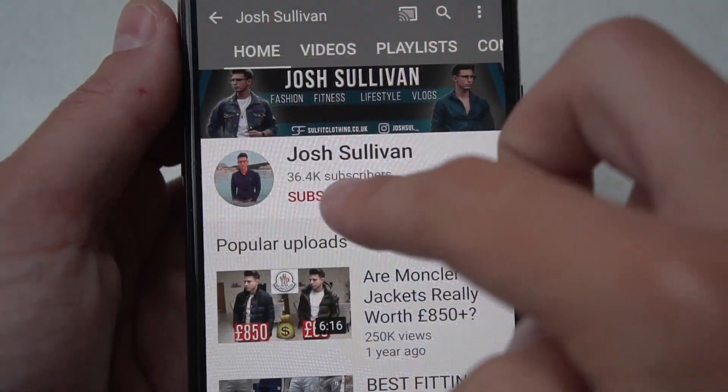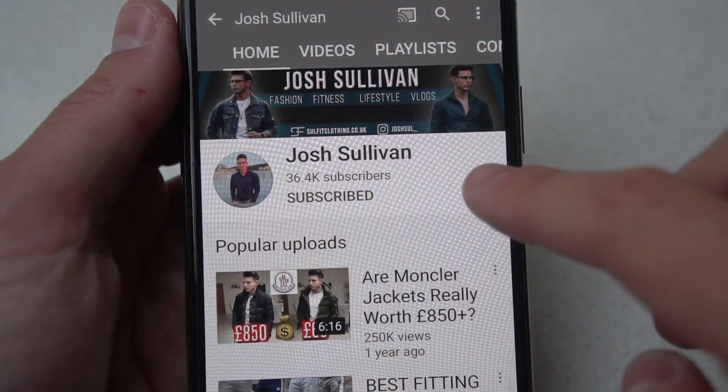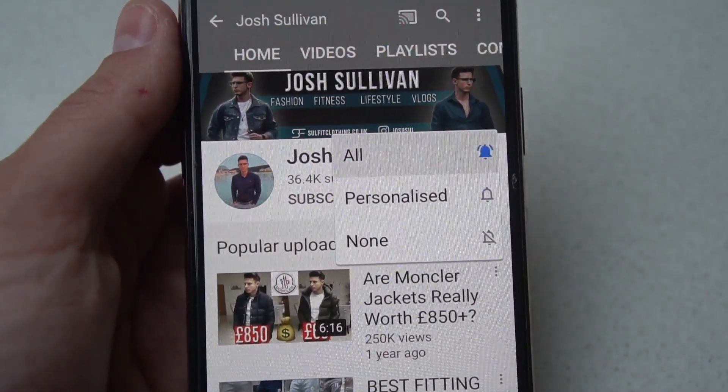Guys, if you do enjoy the video, don't forget to drop a like and subscribe to the channel if you haven't already. Press the little bell notification just to keep up to date on all the videos. Let's hop into it.